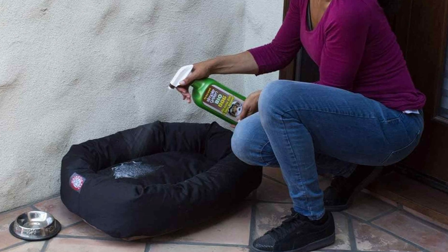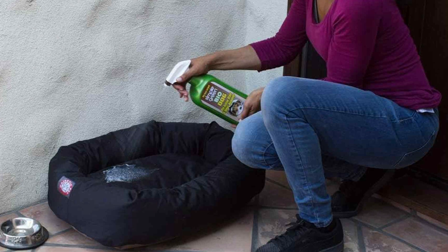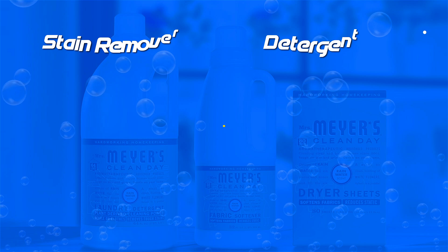Stain removers, particularly specialized formulas, can be more expensive than regular detergents. However, they often come in smaller sizes since they are used for targeted stain treatment.